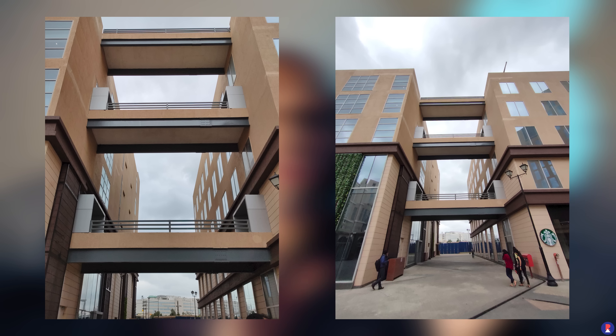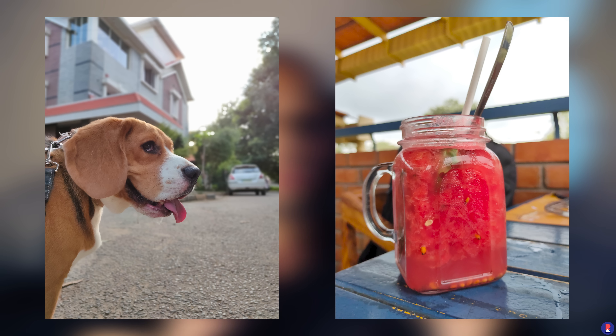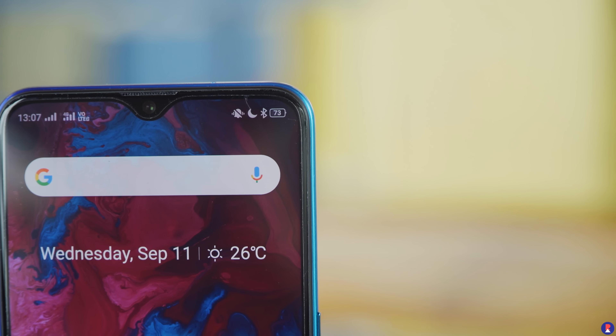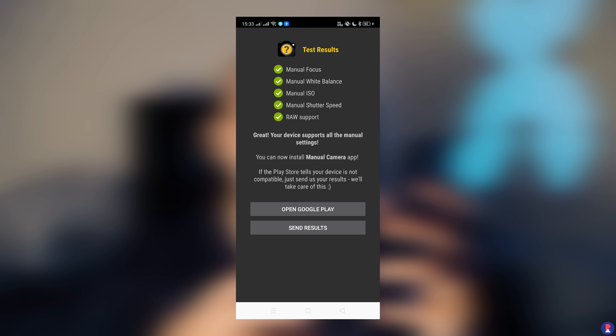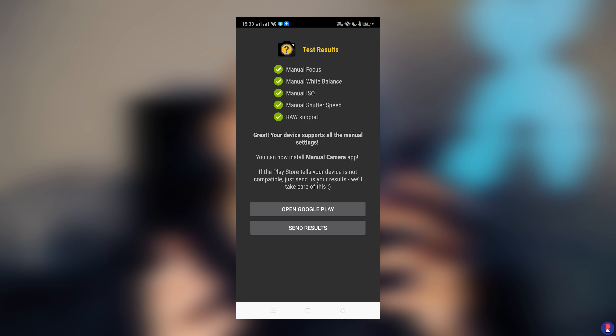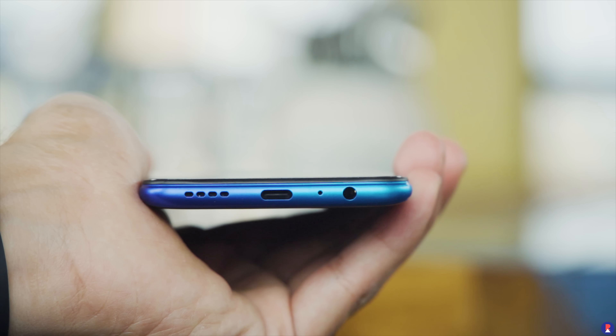Moving on to the internals, the XT has a Snapdragon 712 chipset — the same as the Realme 5 Pro. It comes in 4, 6, or 8GB RAM variants with 64 or 128GB of internal storage. Storage is UFS 2.1 and RAM is DDR4, and you also get a triple card slot with a dedicated microSD card slot. Overall performance has been quite fluid with no issues in multitasking. It comes with Android Pie out of the box with ColorOS. I can't wait for Realme's own OS, which I've heard is much lighter and snappier — similar to what you'd get on OnePlus devices.